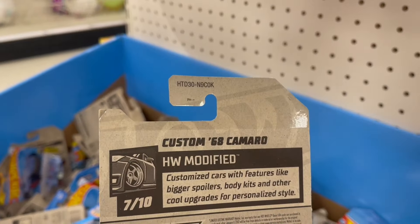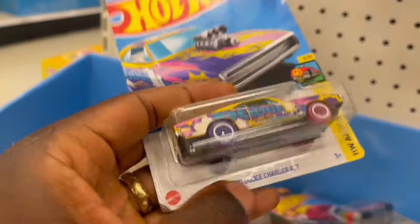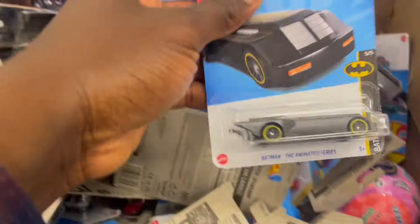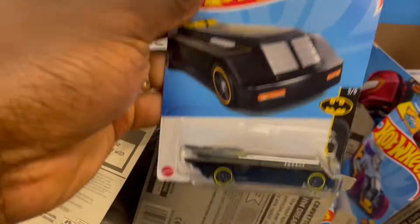We've got a custom auto in the K case. It's kind of a mixture — they should organize it more like the F case. Yeah, it's all scattered. Got a K case Batman.